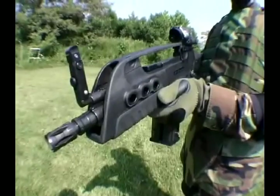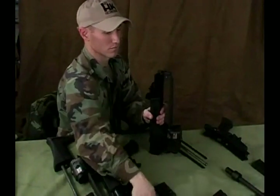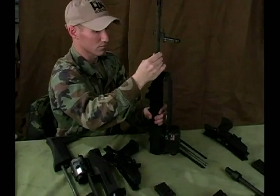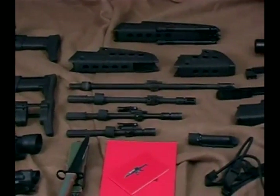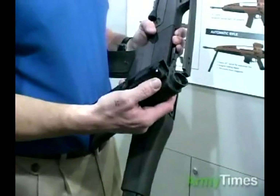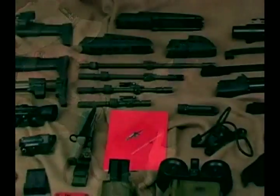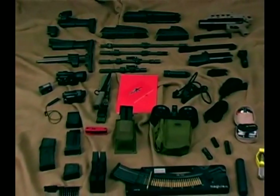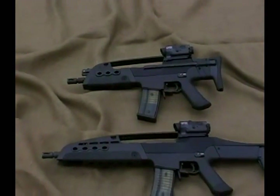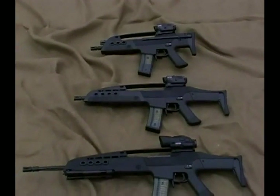This modular weapon system uses a common receiver. The operator can add different components to configure the weapon for the assigned mission. Components such as buttstocks, the lower receiver, and handguards can all be easily switched by the operator without tools. This high degree of common parts and use of interchangeable components also reduces training and maintenance procedures required to support this weapon system family.